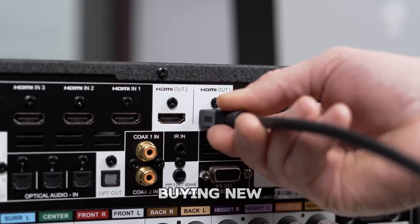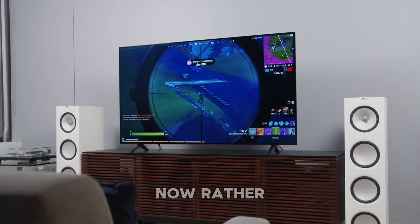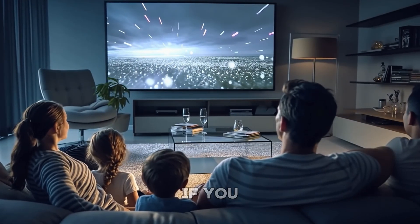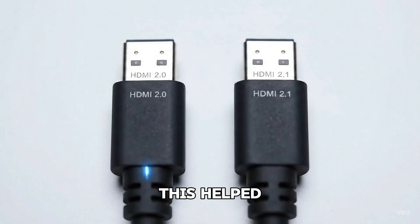Here's a quick tip: if you're buying new gear and you have the option, go for HDMI 2.1 now rather than upgrading again later. The difference is especially noticeable if you play fast-paced games or watch action-heavy content. I hope this helped clear up